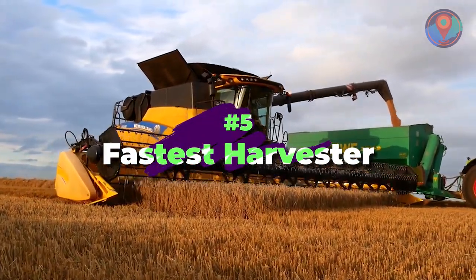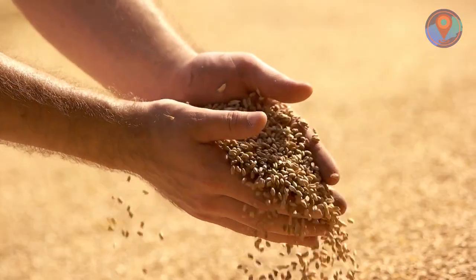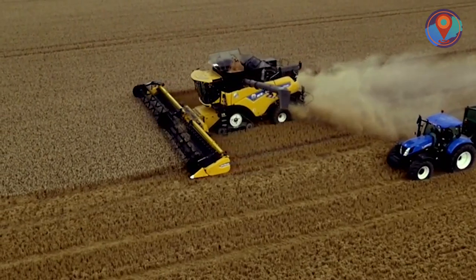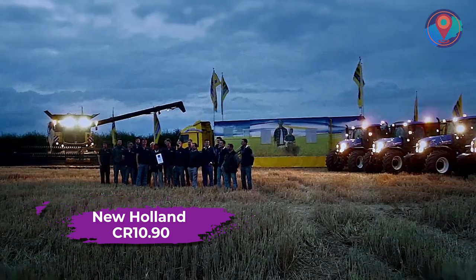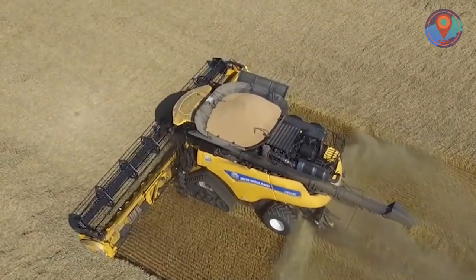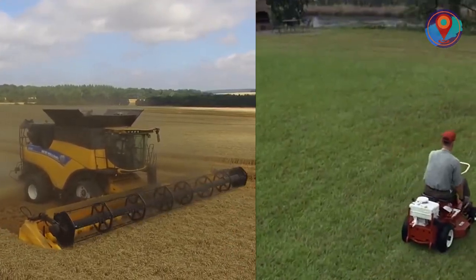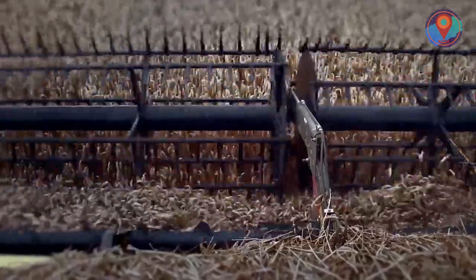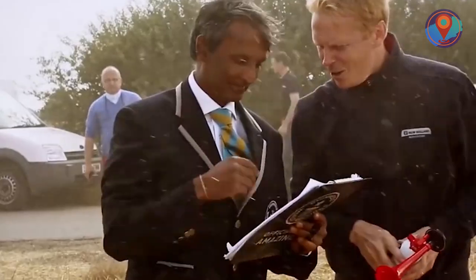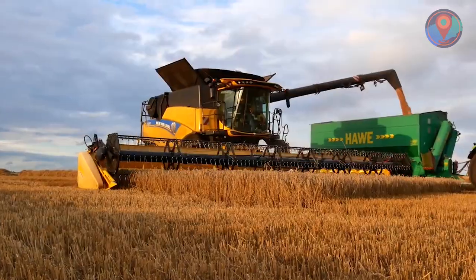Number 5: Fastest Harvester. Modern advancements in agriculture have definitely helped farmers reap the fruits of their hard labor. Known as one of the top harvesters of this era, the New Holland CR 10.90 smashed the Guinness Book of World Records for the most wheat harvested by a combine harvester. Watching it from a bird's eye view, the process doesn't look too far off from mowing the lawn, but beyond what meets the eye, two pairs of hydraulic suspended rollers work independently to produce a silky smooth ride during harvest season. In 2014, it set the record with 797 tons harvested in just eight hours.